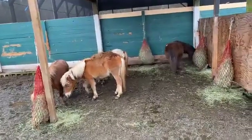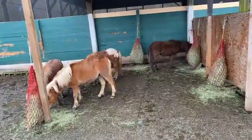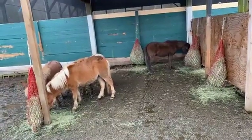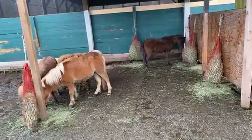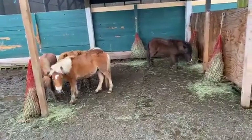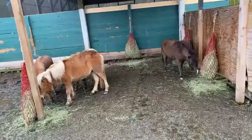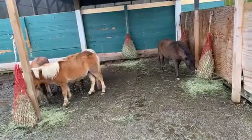We brought in 11 miniature horses out of Texas and they arrived Tuesday night. Some are in better condition than others of course — some are a little thin and will need care, but nothing too major.